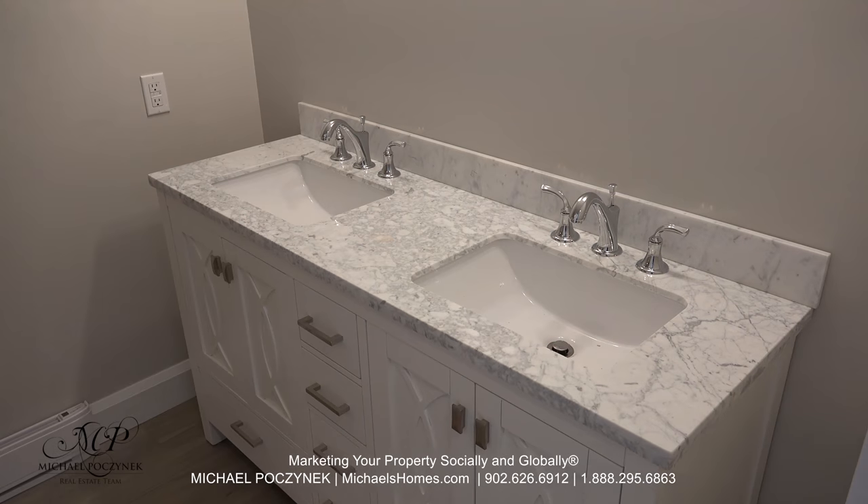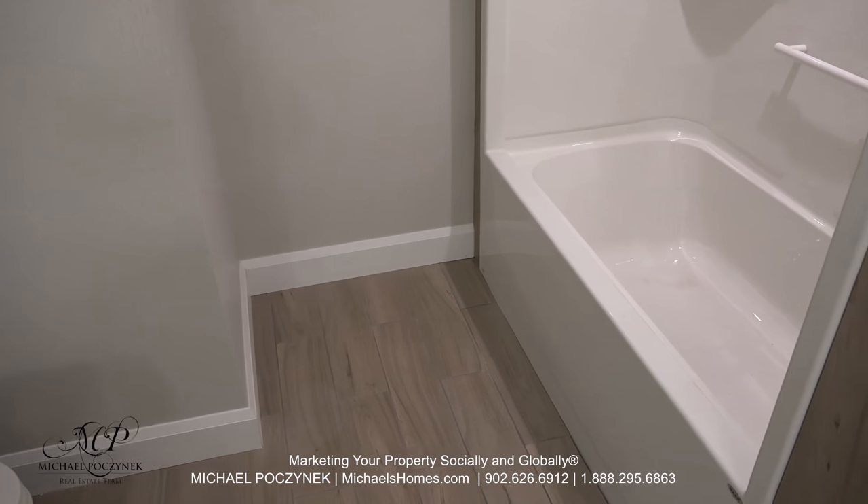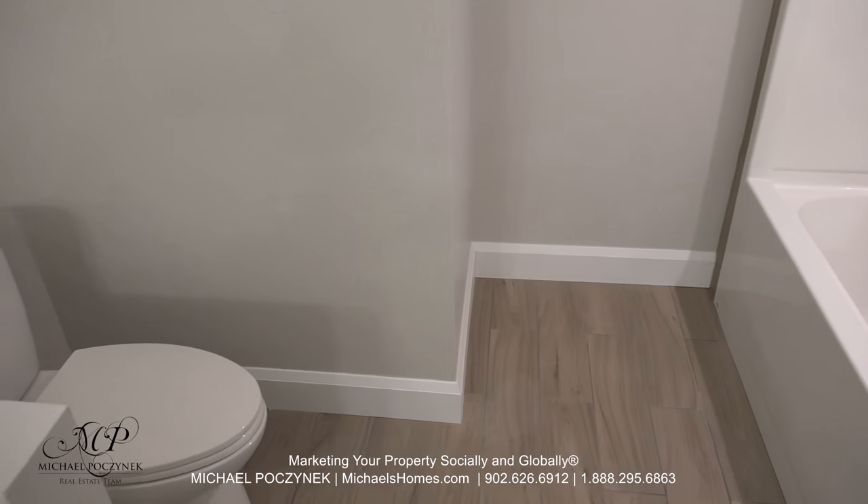Turning the camera around 180 degrees, we have a double sink cabinet, a full-size bathtub, and a toilet.